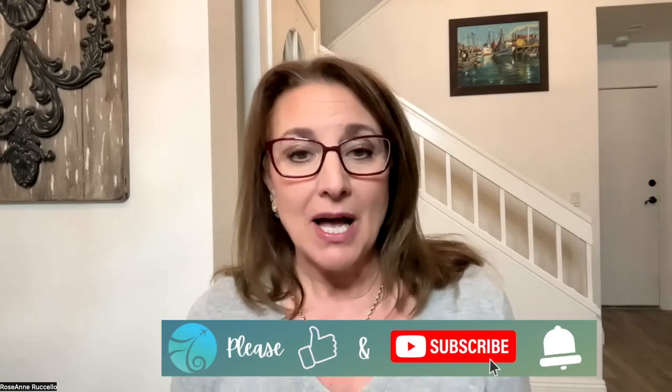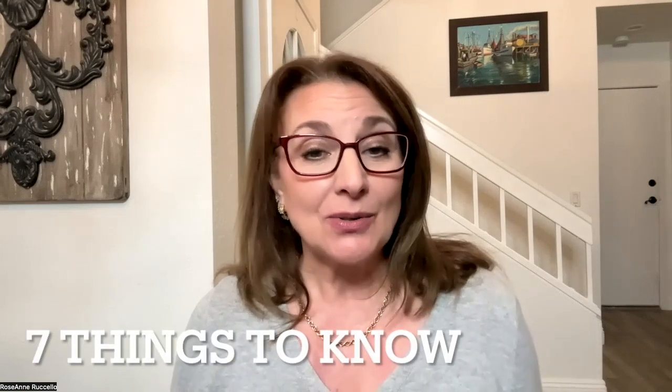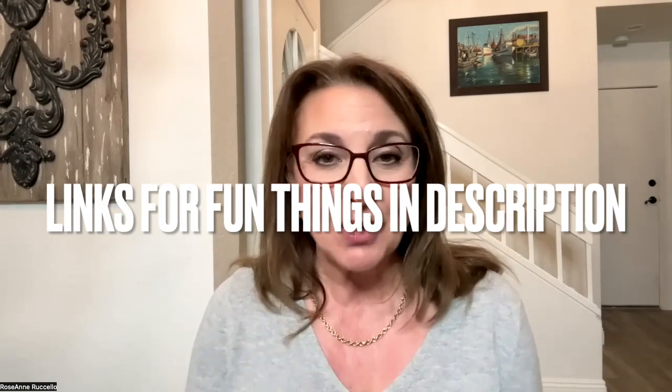Thank you so much for joining my channel. Today we're going to talk about what you need to know when you're going to the airport to get your international flight. If you get through the whole video, I have some pro tips at the end. There are seven essential things you absolutely have to have in order to get from point A to point B — your destination.